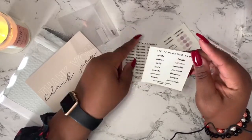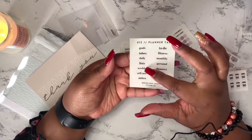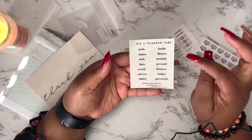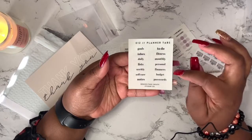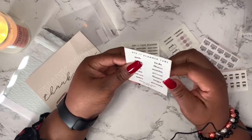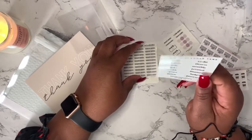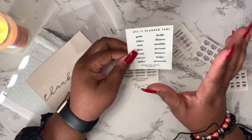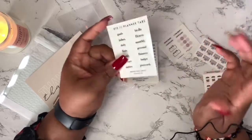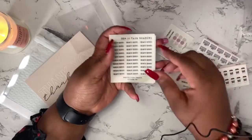These are planner tabs. You have: goals, inbox, daily list, weekly, self-care, notes, to-do, fitness, monthly, personal finances, budgets, passwords. These will go on the tabs of my planner so I can know what area I need to go to — you know how we be naming the tabs and stuff like that.